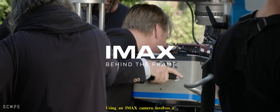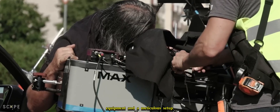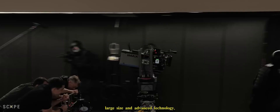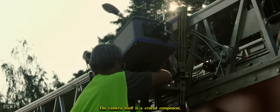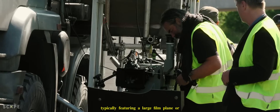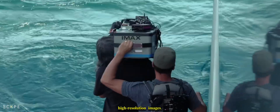Using an IMAX camera involves a meticulous process, beginning with the selection of appropriate equipment and a meticulous setup. IMAX cameras are renowned for their large size and advanced technology, requiring specialized training and expertise to operate effectively. The camera itself is a crucial component, typically featuring a large focal plane or digital sensor capable of capturing high-resolution images.